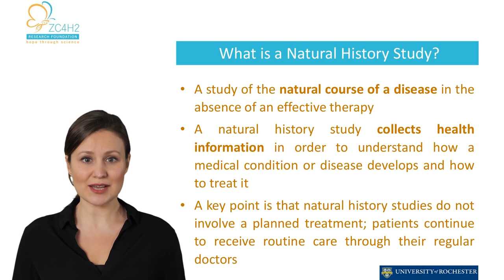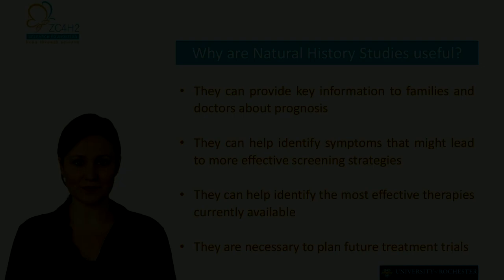In some cases, the data can be used to develop treatments and provide helpful information for healthcare providers. It is important to note that a natural history study doesn't involve any treatment. Participants continue receiving their usual care through their regular healthcare providers. Participation in a natural history study is a powerful way to make a difference in the life of your own child and in the lives of everyone affected by ZARD. Being part of this study is important for several reasons.